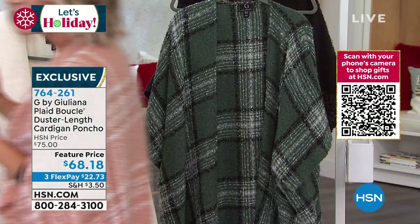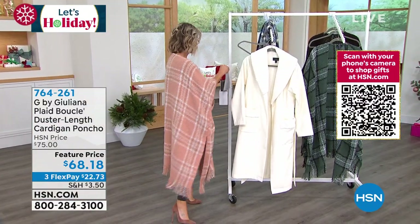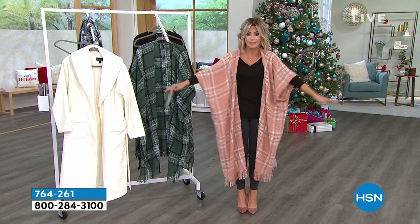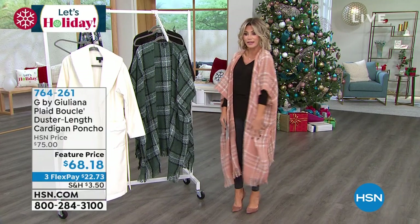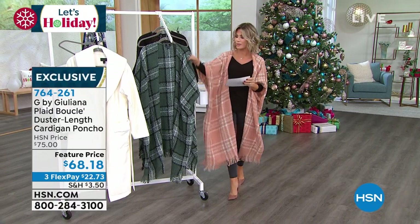We only have about five minutes on this because it's a featured price. We have it in the beautiful soft maple — that kind of pinky nude shade — and then on the left-hand side, what we're calling mallard green. Just put your arms through and look at the way it drapes on the body — it's not too heavy. Just such a unique piece — there it is in that beautiful mallard green.